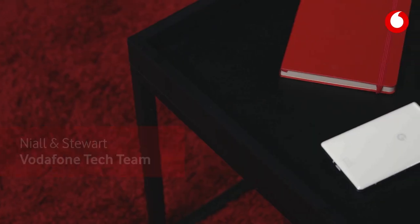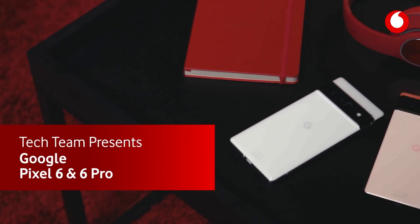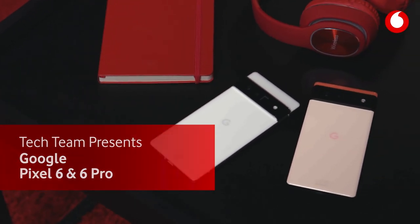Hi, I'm Niall. And I'm Stuart from the Vodafone Tech Team. And today we're going to be checking out the exciting Google Pixel 6 and Pixel 6 Pro 5G phones.